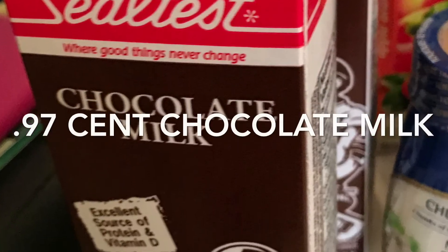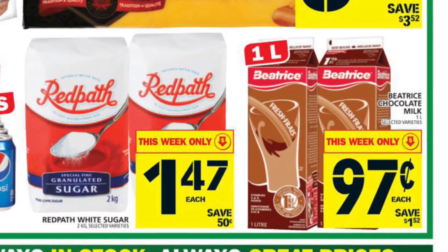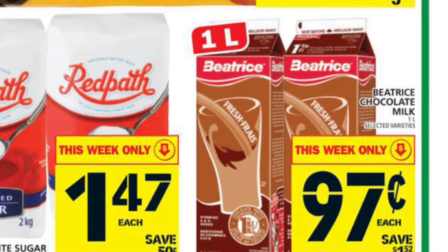The chocolate milk was only $0.97, on sale at Food Basics, no coupon required. I did realize later, by accident, I price-matched Sealtest and the ad was Beatrice, but that was not on purpose.